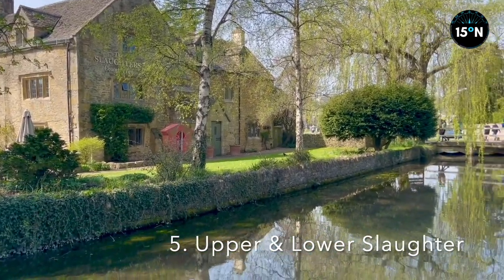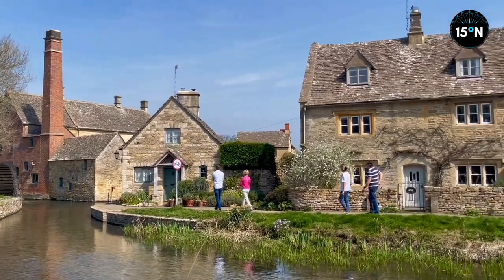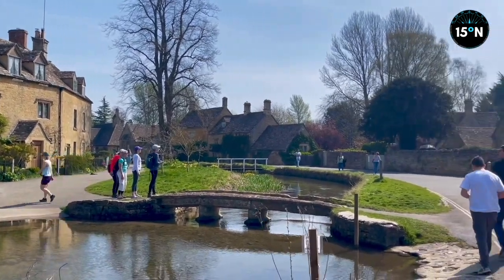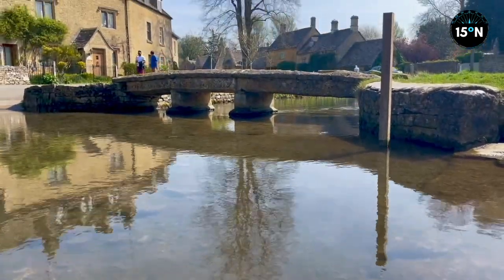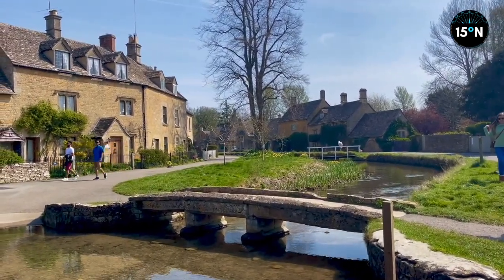Number five and we have Upper and Lower Slaughter. The Slaughters sit only a mile apart but are both well worth your time — idyllic and quaint, these villages epitomise that classic Cotswolds charm. I'd like to think the name 'Slaughter' comes from something to do with a massacre or something happening here, but no — actually it's more to do with the fact that the word 'slough' means wetland in Old English. It's to do with water, marshes and rivers. So no massacres here.